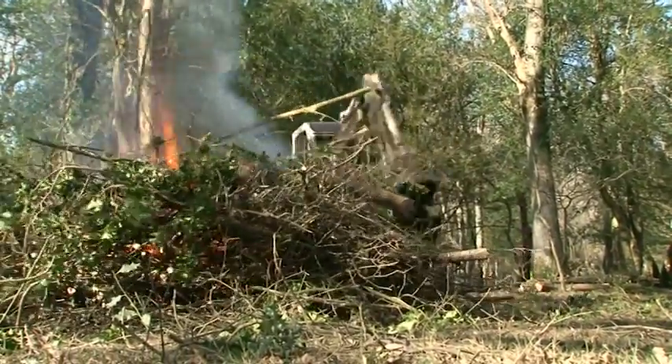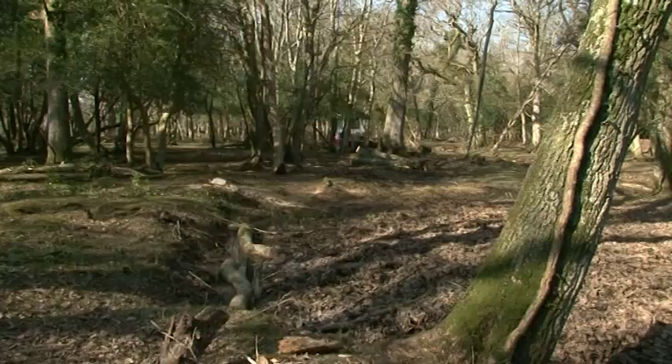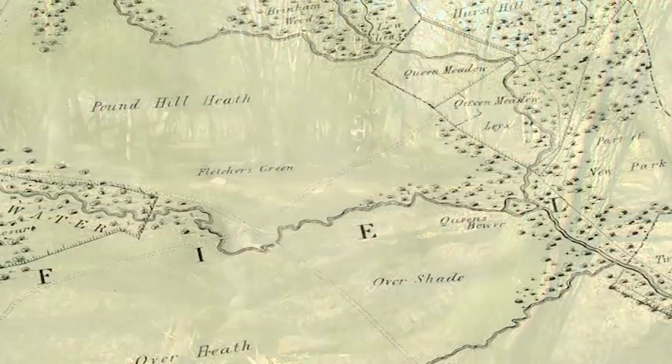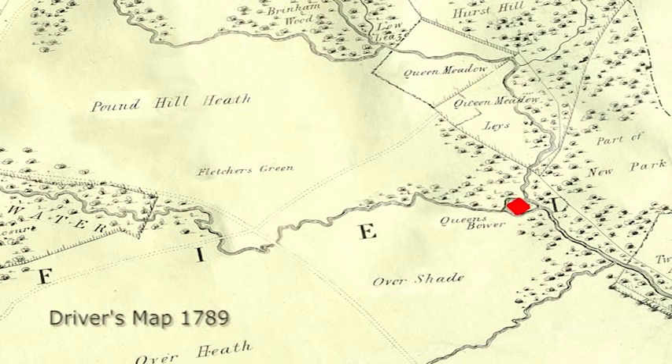Detailed archaeological surveys were undertaken, and formal consent was provided by English Heritage to work within the scheduled ancient monument at Queen's Bower. The 1800s drain had cut straight through this medieval hunting lodge.